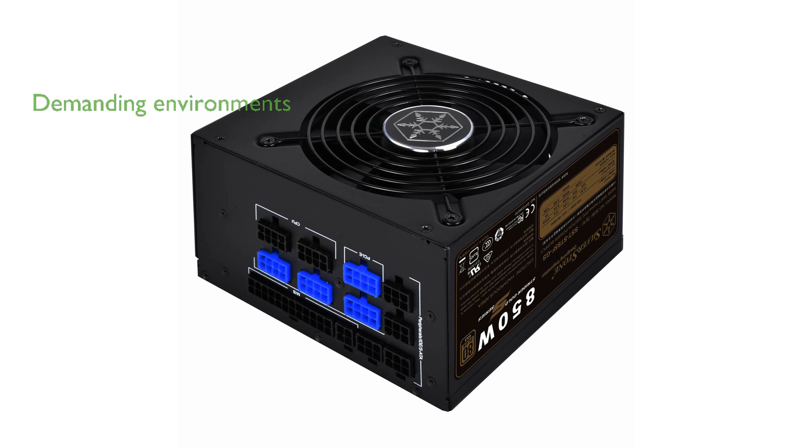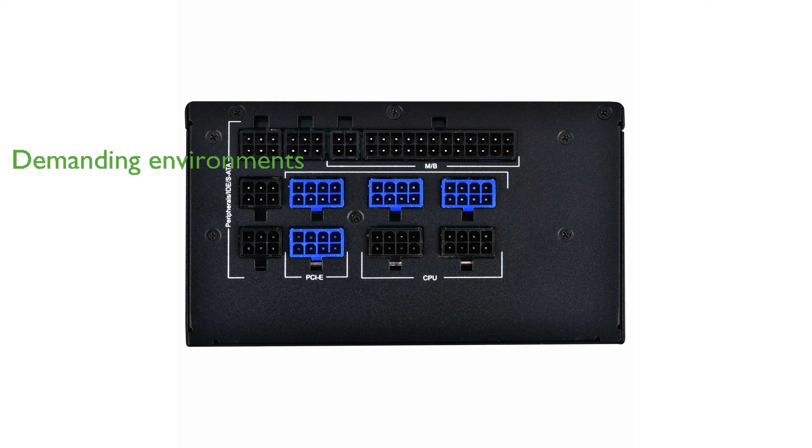With its ability to deliver continuous power output at 40 degrees Celsius, this PSU is built for demanding environments. The low noise fan, operating at a minimum of 18 decibels, ensures quiet operation, enhancing the overall user experience.